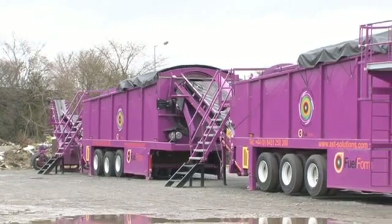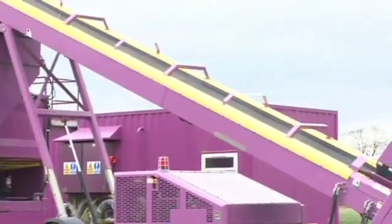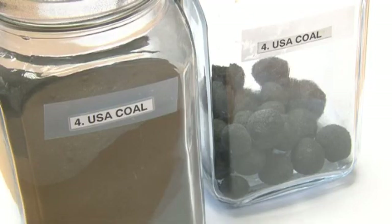Our process exploits waste fines whereby we extract them, put them through a tumble and growth process to produce granular pellets that are weatherproof and can be used in power generation.